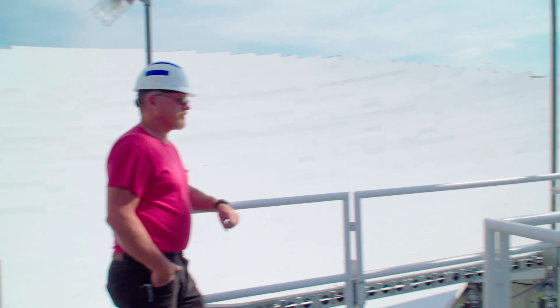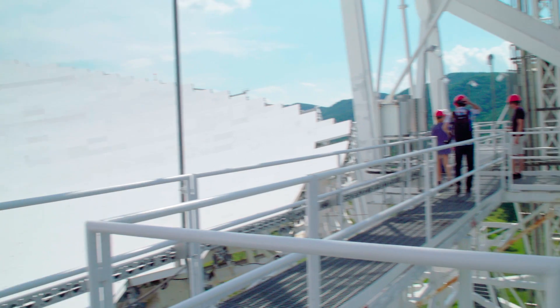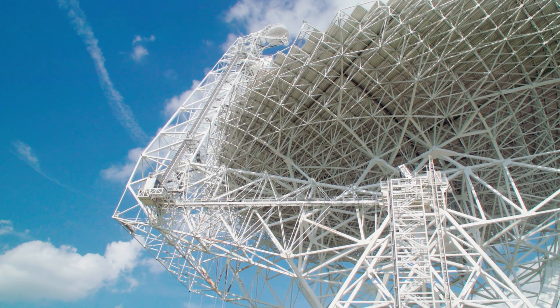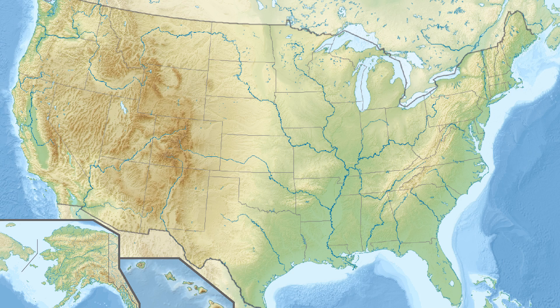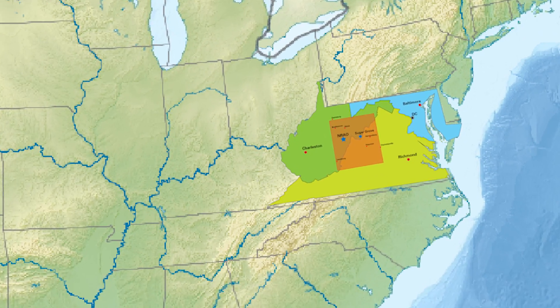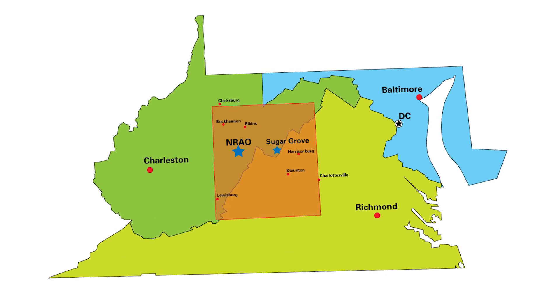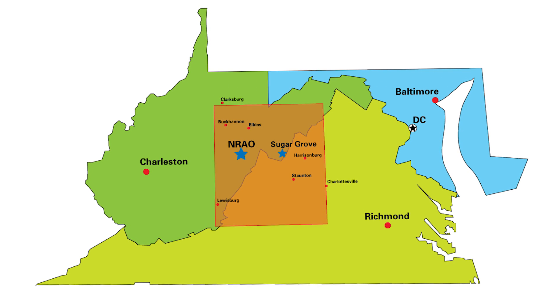We were founded right here in 1956 and broke ground in construction in 1957. The very next year in 1958 the National Radio Quiet Zone was established. It's a federal law that pertains to a 13,000 square mile area and it's the thing that has helped keep this a quiet site for radio astronomy over the years.